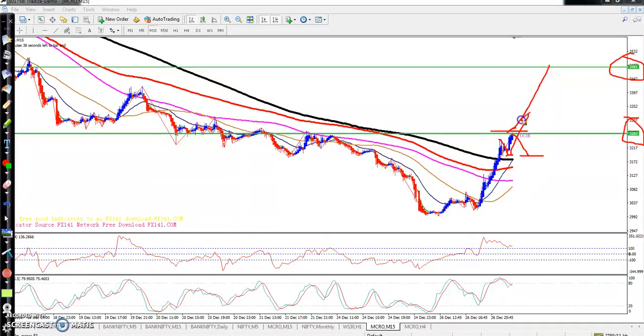If you continue and want to buy, you should do it around 3263. You can also buy at 3300.